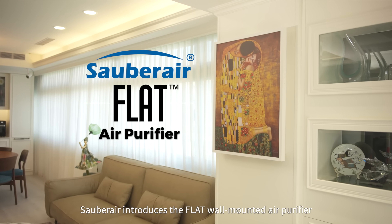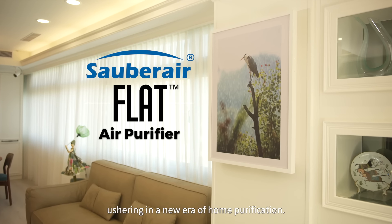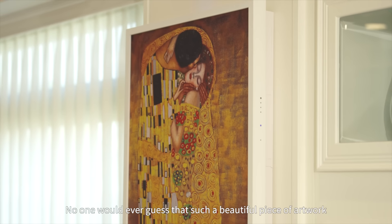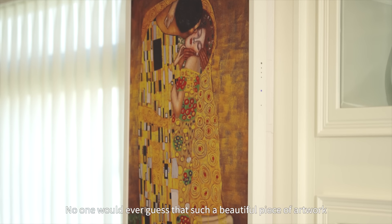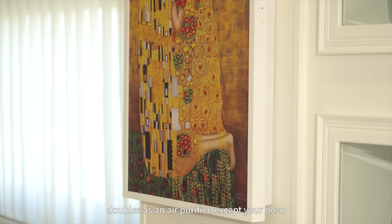Zauber Air introduces the flat, wall-mounted air purifier, ushering in a new era of home purification. No one would ever guess that such a beautiful piece of artwork doubles as an air purifier — except your nose.